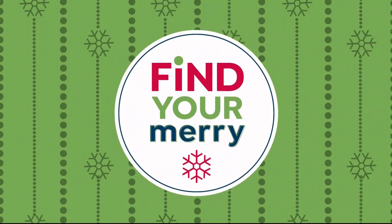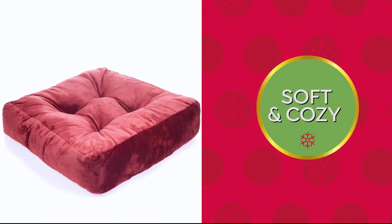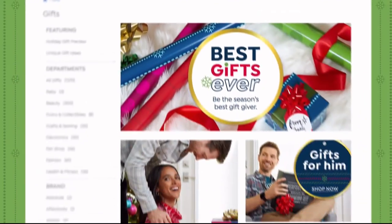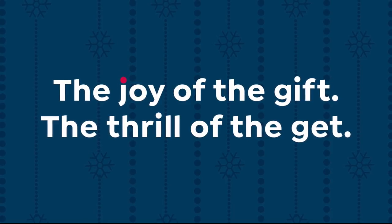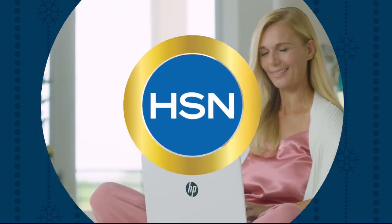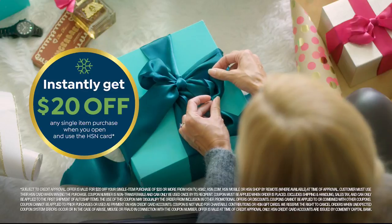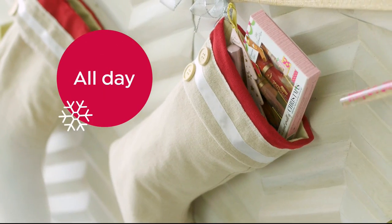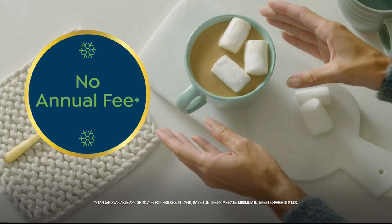HSN promotional announcements: tune in tomorrow and Tuesday for new items from Soft and Cozy Home — perfect holiday gifts. Visit the Gift Store on hsn.com to shop by recipient, price point, or type. Also: apply for the HSN credit card, get 20% off instantly when approved, plus perks including extra flex on jewelry, beauty and fashion purchases, VIP financing, VIP easy returns, exclusive offers, and no annual fee. Call 1-800-695-1418 or search HSN card at hsn.com.